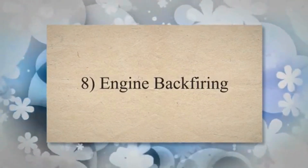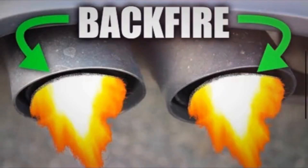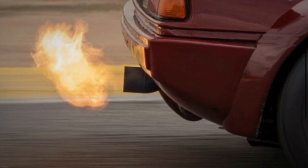8. Engine backfiring: An IAC valve that is stuck open or closed may disrupt the air-fuel mixture, leading to poor combustion. This can result in engine backfiring, where combustion occurs outside the combustion chamber.